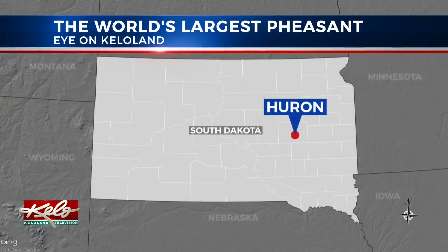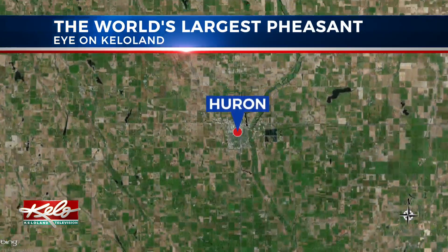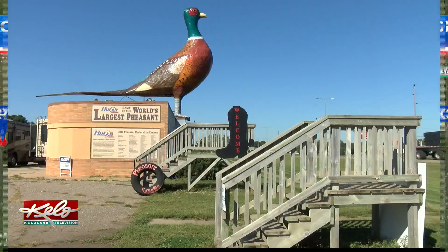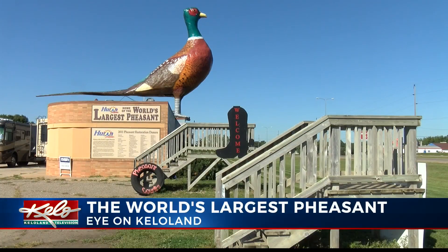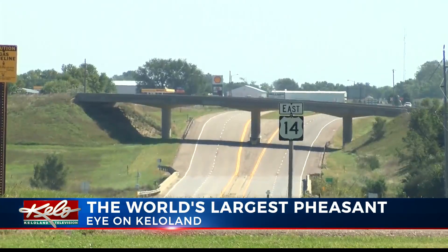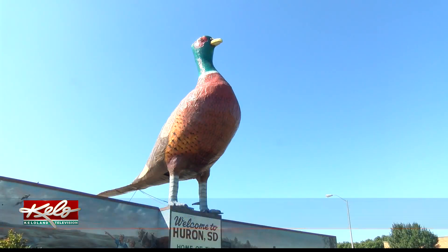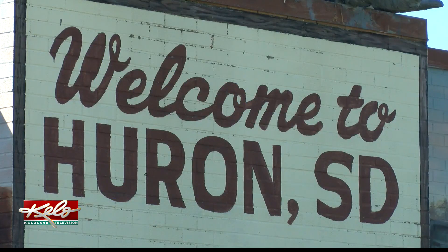In tonight's Eye on KELOLAND, Sarah McDonnell takes you to Huron and explains the history behind the big bird. This giant bird has roosted on top of a building along Highway 14 in Huron for 60 years. Since 1959, the pheasant has been welcoming visitors to Huron.